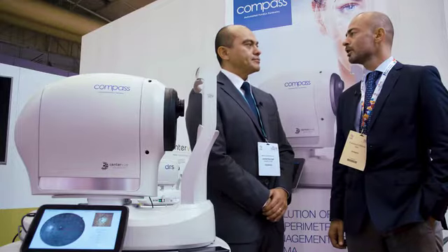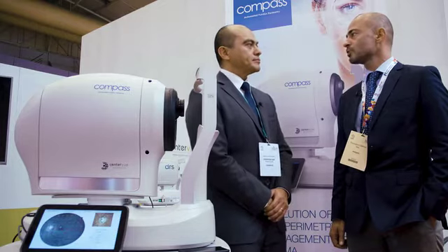We have been using the COMPASS for about three years and we are using it mainly to monitor and to diagnose glaucomatous patients.